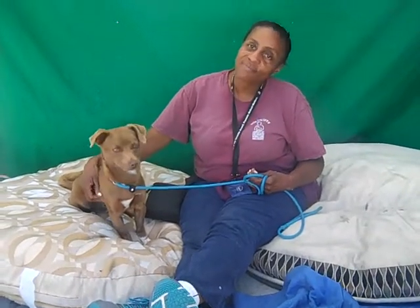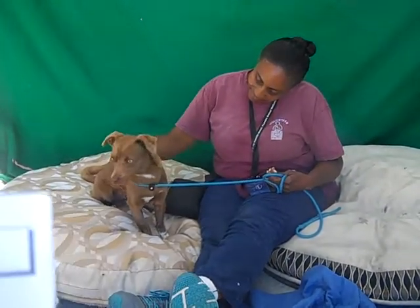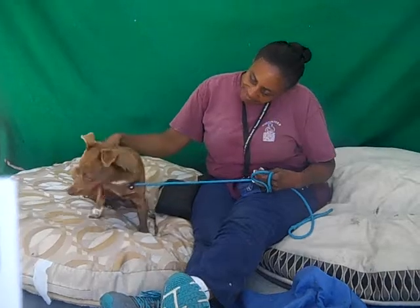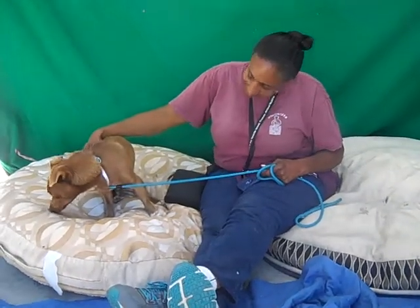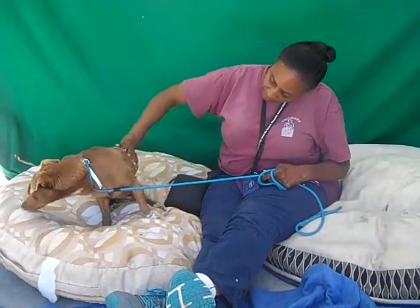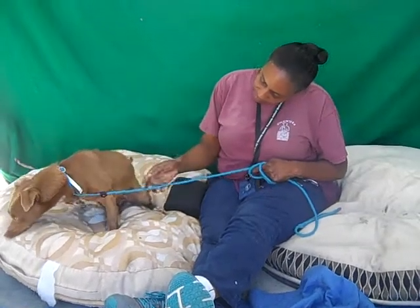This is JoJo. JoJo's ID number here at the Baldwin Park Animal Care Center is A5231684. JoJo is about a year old and weighs 15, almost 16 pounds and is listed as a Chihuahua mix.